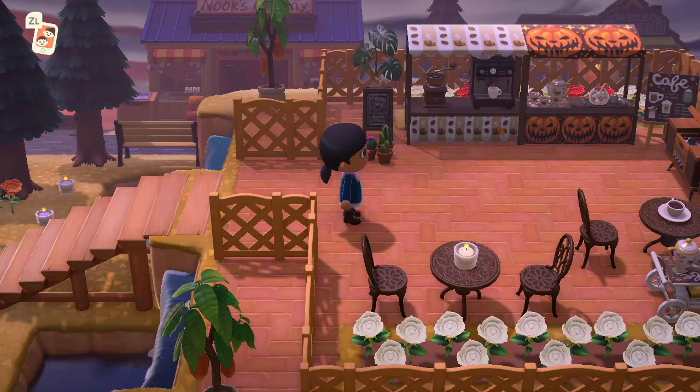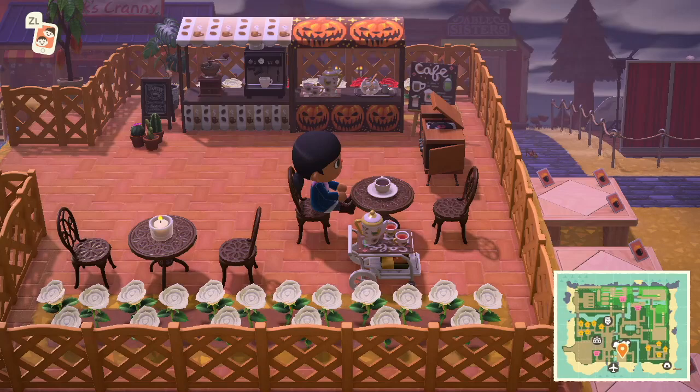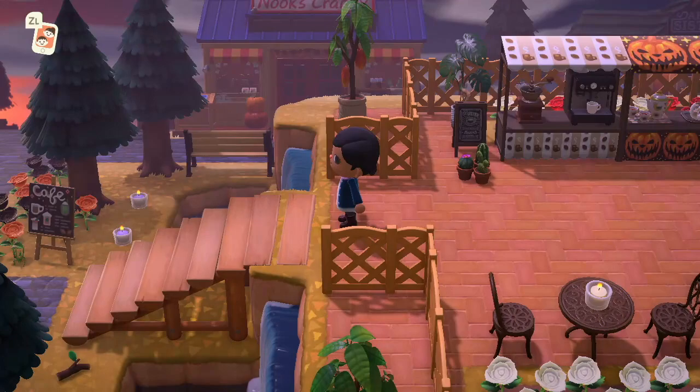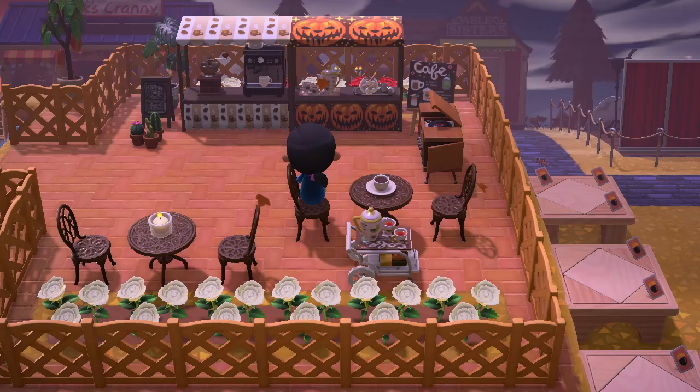I believe this is the cafe, and it's so cool — I love how it's situated on top of a hill. You really have a great view of the rest of the island, and it definitely adds dimension. I think doing something like this kind of makes your island look bigger than it actually is.